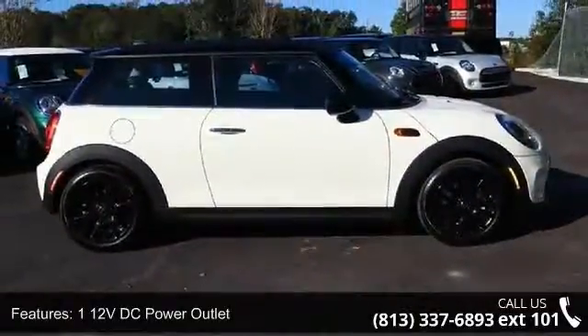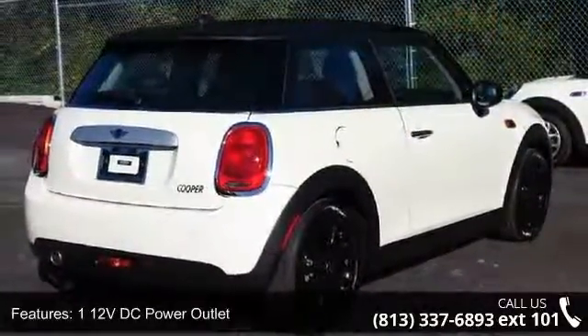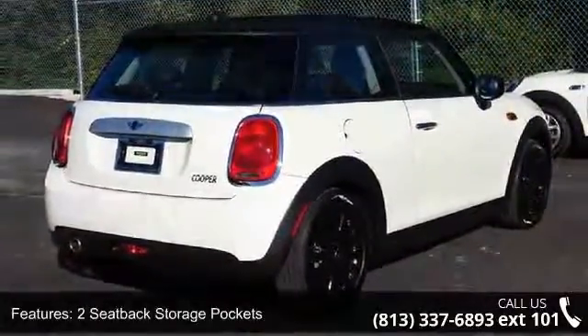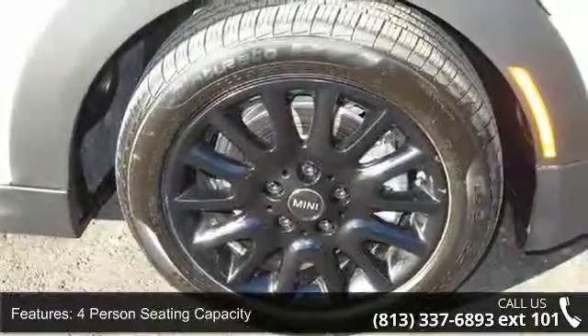Enjoy these notable features: 1 12V DC power outlet, 2 seat back storage pockets, 4 person seating capacity, 6 way driver seat included with manual recline and height adjustment.